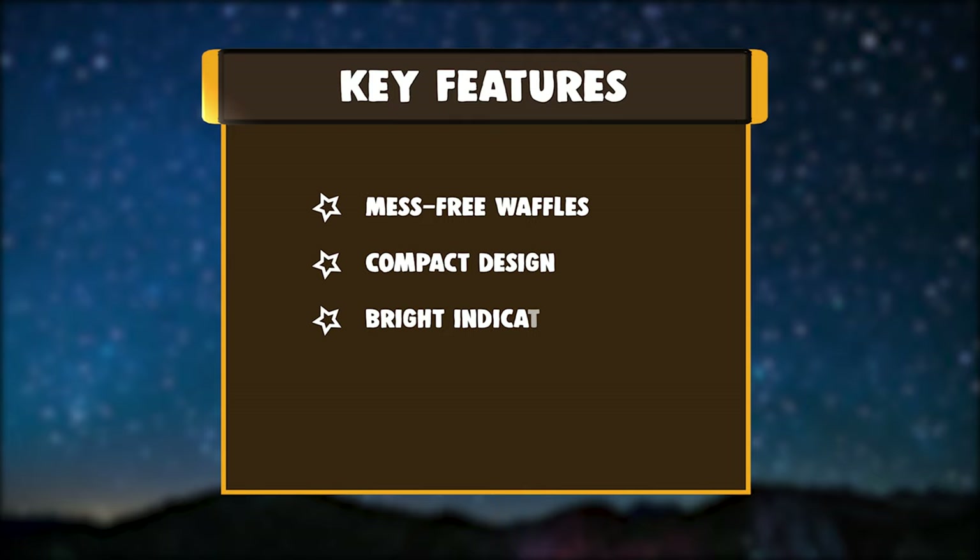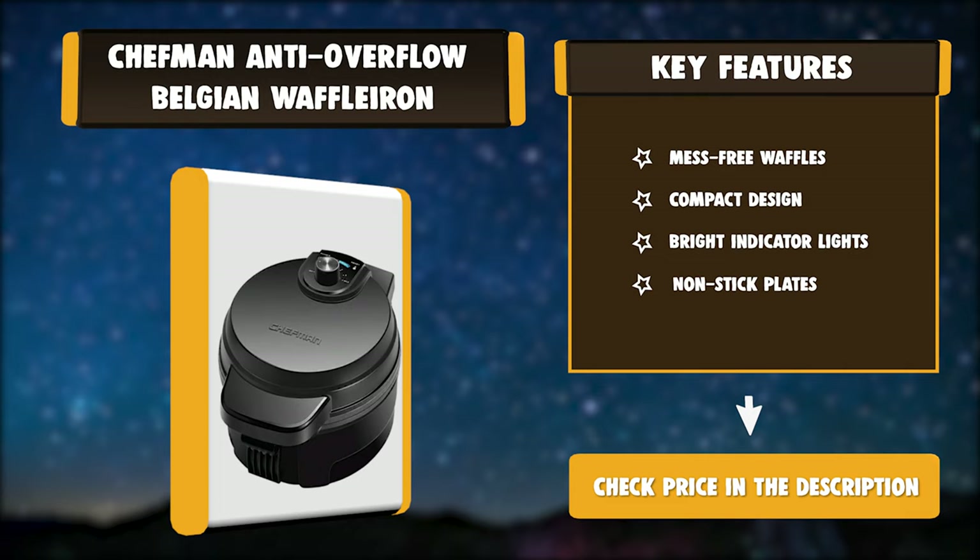Key features of the Chefman Anti-Overflow Belgian Waffle Iron: Mess-free Waffles, Compact Design, Bright Indicator Lights, and Non-stick Plates.